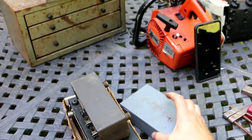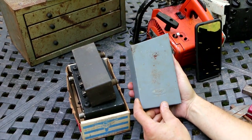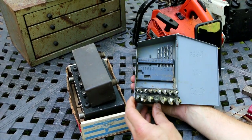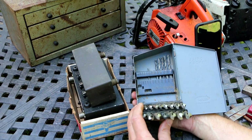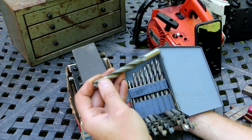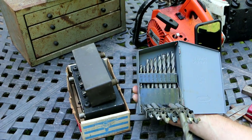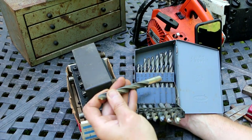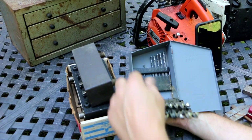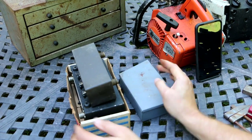I got these three items all together for $10. This is a Huot drill index, fractional sizes, and it actually has quite a few drill bits still in it. Some of the smaller sizes are missing — those are the ones that get broken. Just randomly checking a few, they're marked 'Hungary,' or at least the larger ones are.